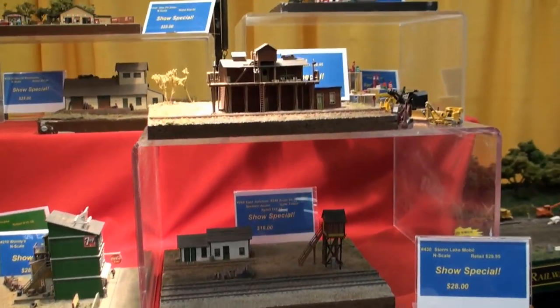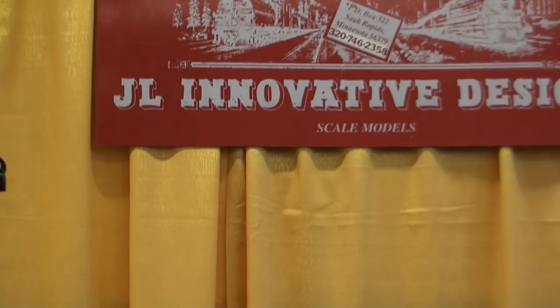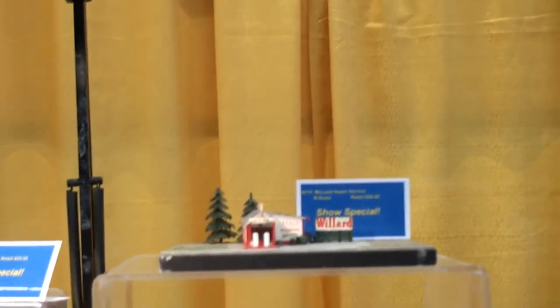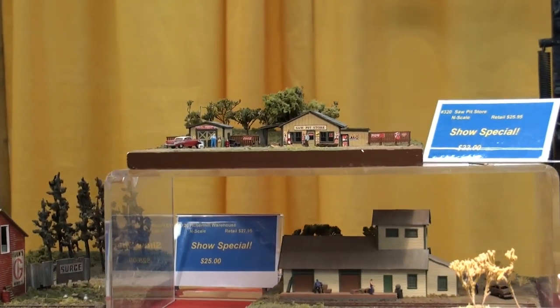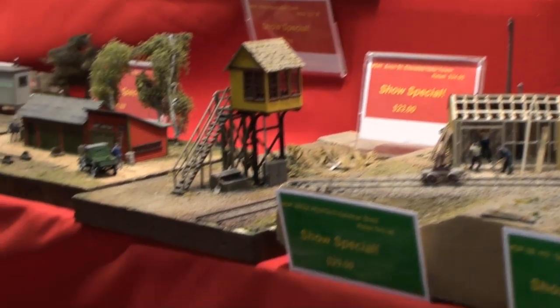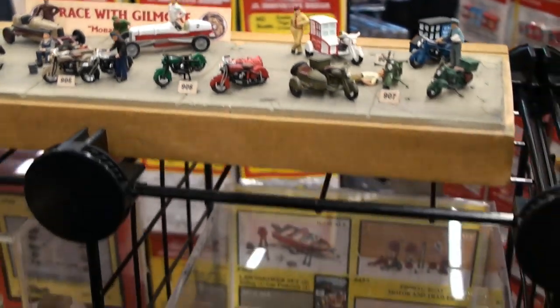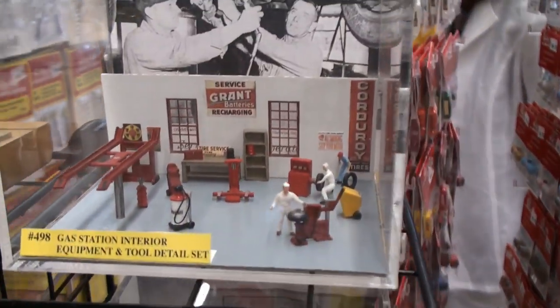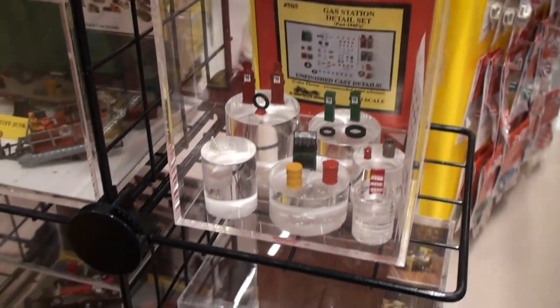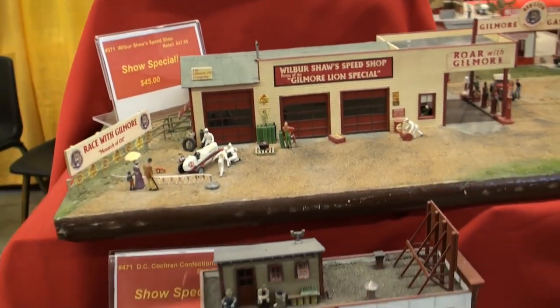Here we have some buildings by JL Innovative Design out of Sauk Rapids, Minnesota. A lot of these kits are so well made that they look very, very real. You can also buy all sorts of little pieces to go with your buildings to make them more realistic: motorcycles, different kinds of cars, people, boats, a maintenance facility for your auto garage, gas pumps, dragsters, trailers, and everything. Quite a lot of good stuff coming from JL Innovative Design.